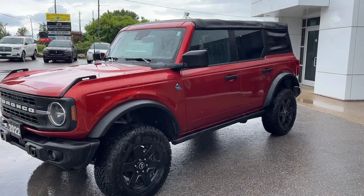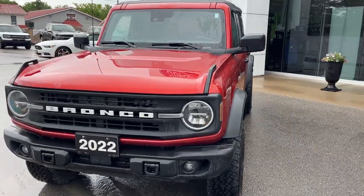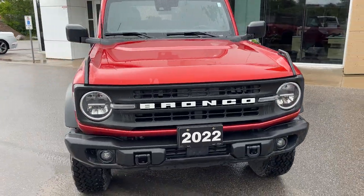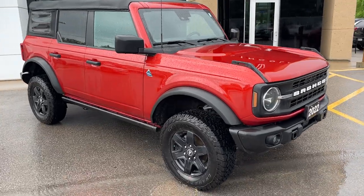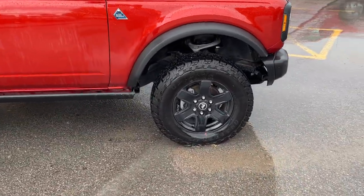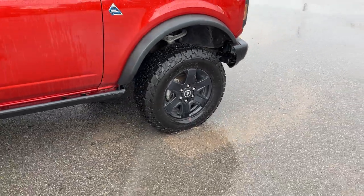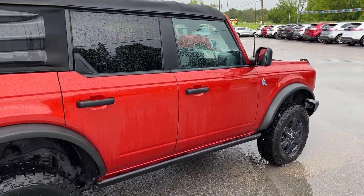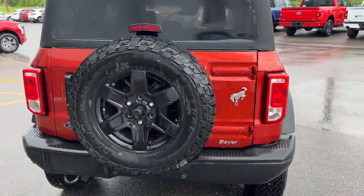2022 Ford Bronco Black Diamond — this one's a 322A package in the Hot Pepper Red Metallic paint with the tinted clear coat. Really well-looked-after vehicle; it's only had one owner, no accidents, and it was a local trade-in here at the dealership. You do have the 17-inch aluminum alloy wheels with General Grabber all-terrain tires, and this one's powered by the 2.3-liter EcoBoost engine.